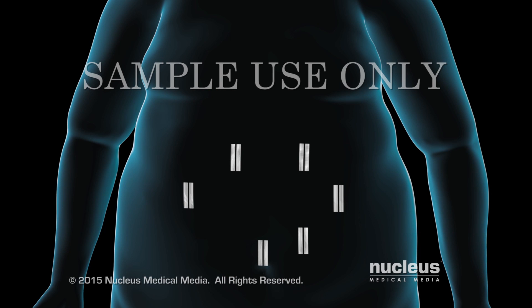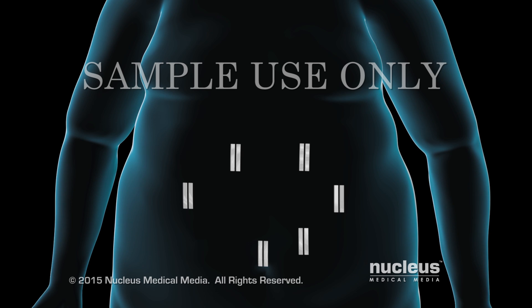At the end of your procedure, the incision will be closed with stitches, staples, surgical glue, or closure tape dressings.